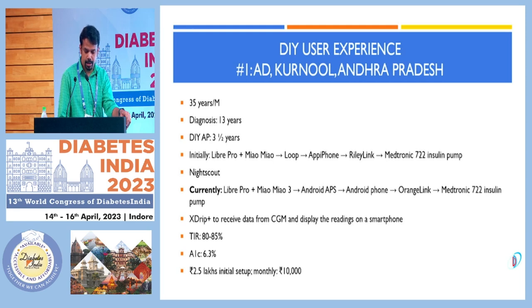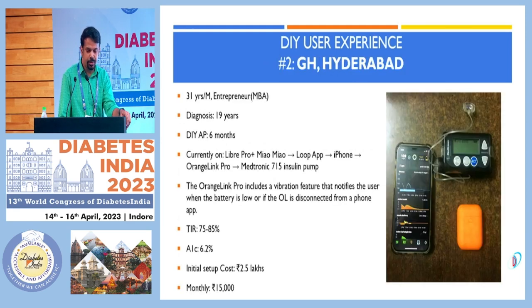The second user is an entrepreneur from Hyderabad, 31 years old, who started using DIY only 6 months back. He uses a Medtronic 715 pump, Libre Pro sensor, Loop app, and iPhone. His time in range is 75–85% without hypoglycemia, and HbA1c reduced to 6.2%. Monthly cost is up to 15,000 rupees.